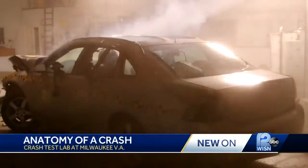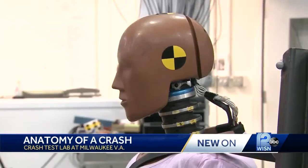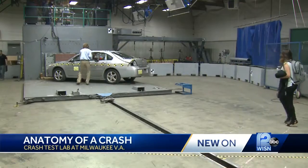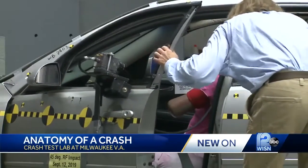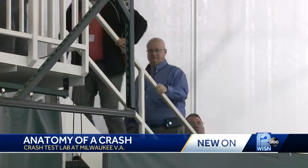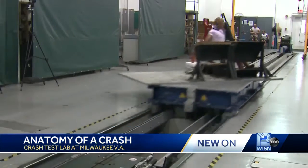A car slams into a wall. A crash test dummy is shot away from a simulated impact. It's all happening inside the Medical College of Wisconsin's Vehicle Crash Worthiness Lab, as crash reconstruction specialists from the State Patrol watch closely. Dr. Frank Pintar heads up the lab.